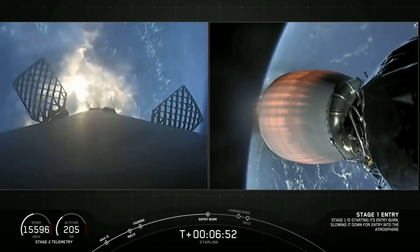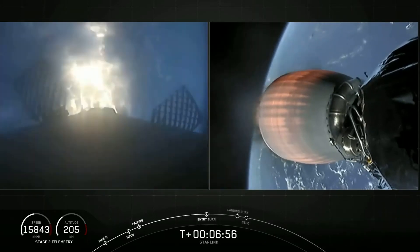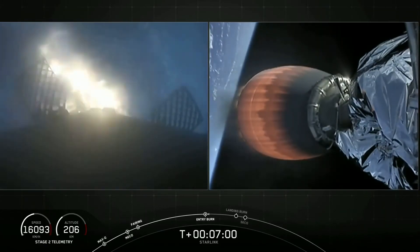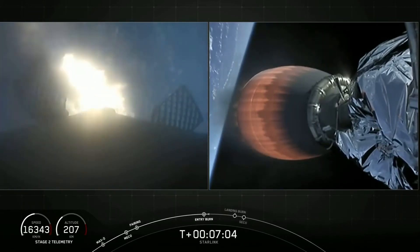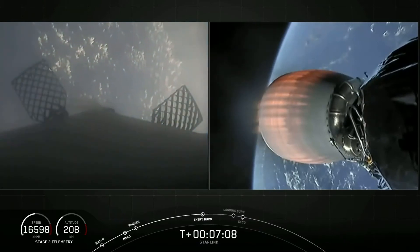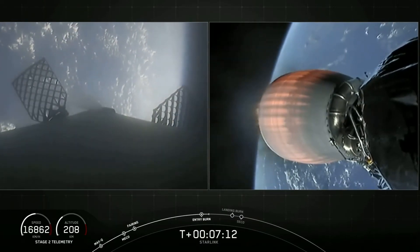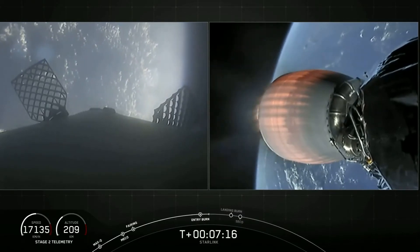We have visual confirmation that the first of two burns, the entry burn, has begun. This will last for about another five seconds. Stage one entry burn shutdown. That was performed with three engines.